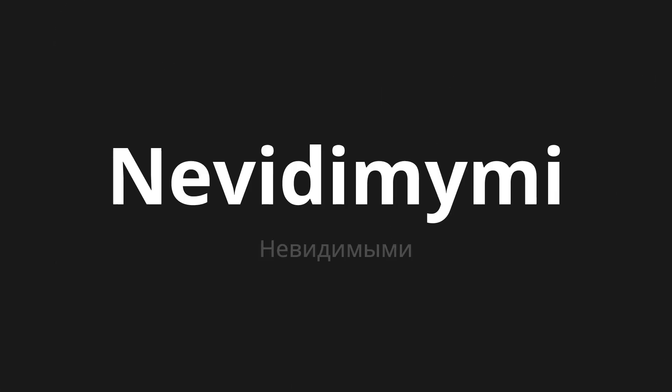Welcome to this pronunciation video. Today we will be focusing on a new word that you might find challenging or intriguing. So let's dive into today's word, which means invisible in Russian. Let's say it all together.